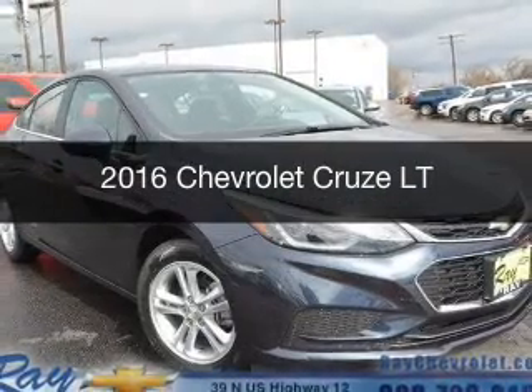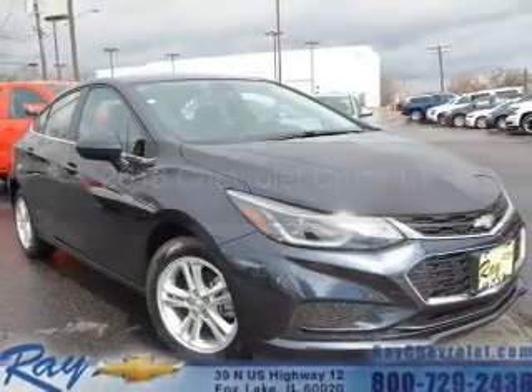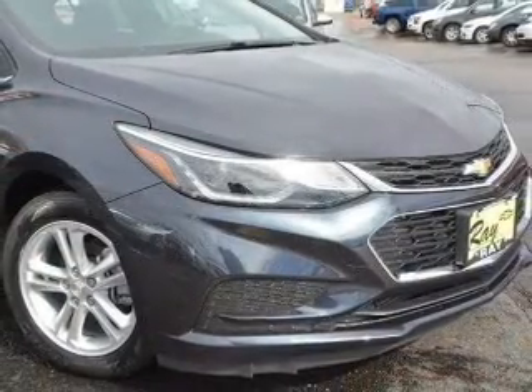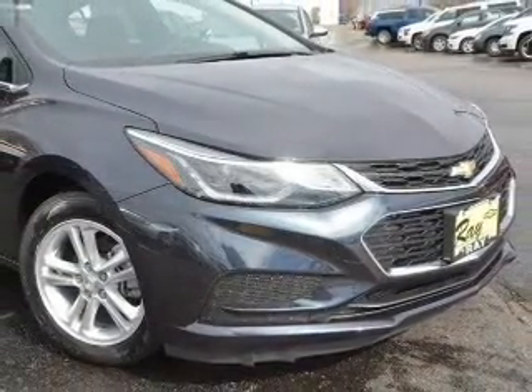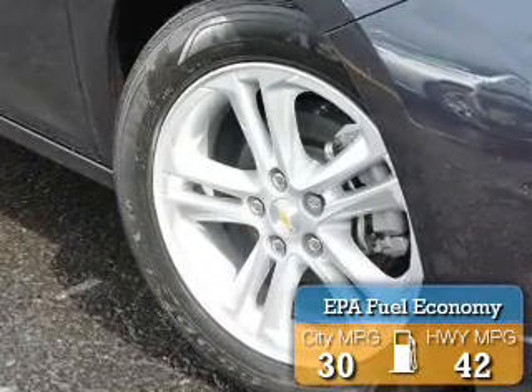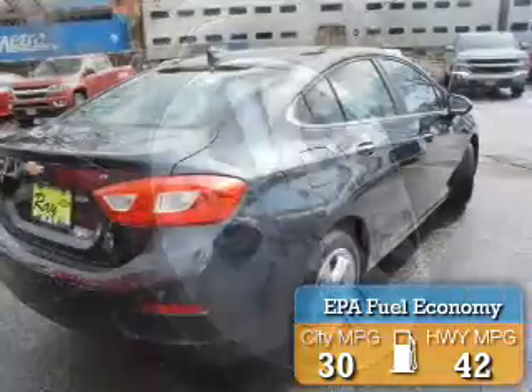This is a new 2016 Chevrolet Cruze. It's powered by front wheel drive, a 1.4 liter four cylinder engine, and a six speed automatic transmission. Great fuel efficiency saves you money by requiring fewer trips to the gas station.